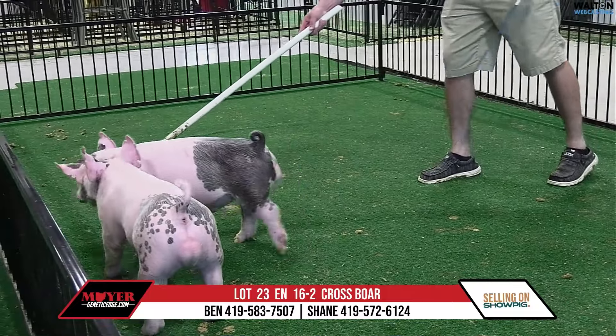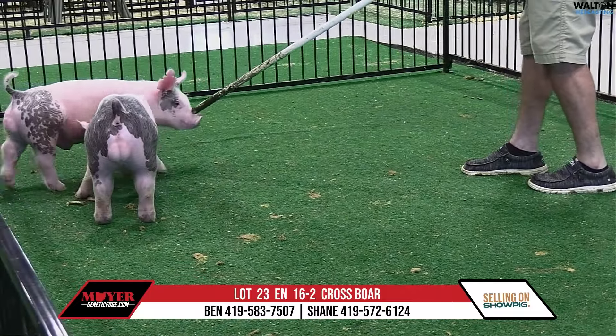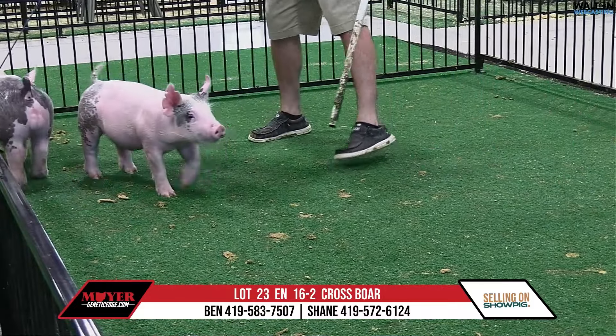16-2, blowing smoke, lock and key, best kept secret — lot 23.